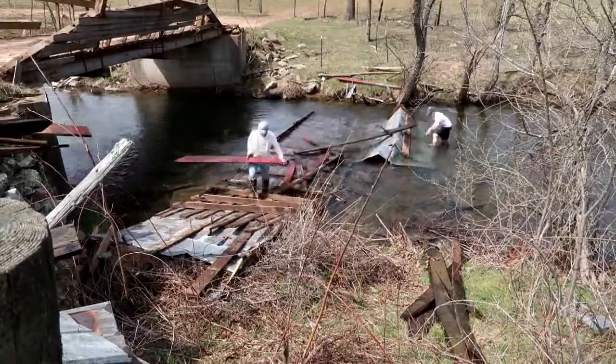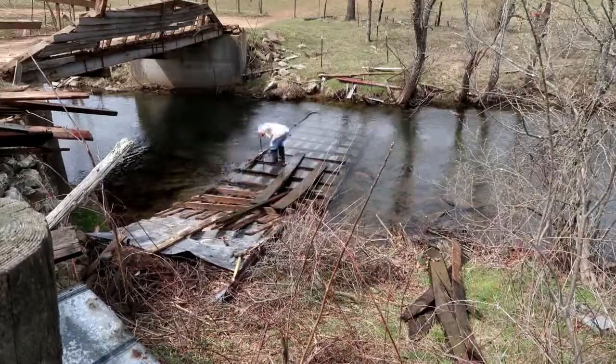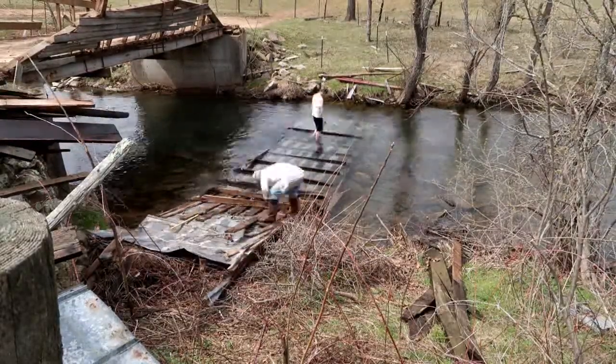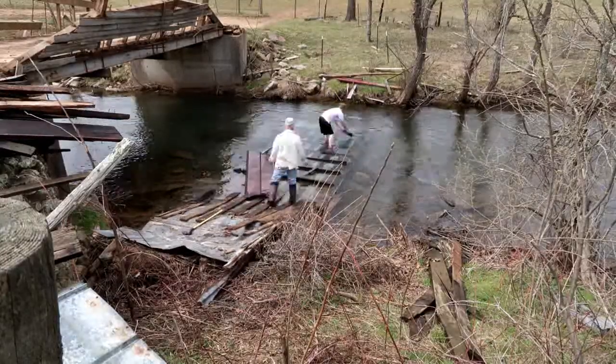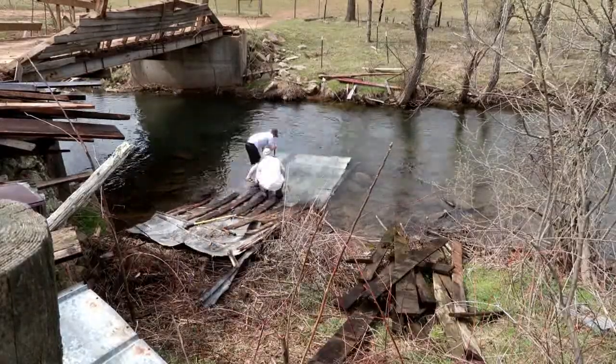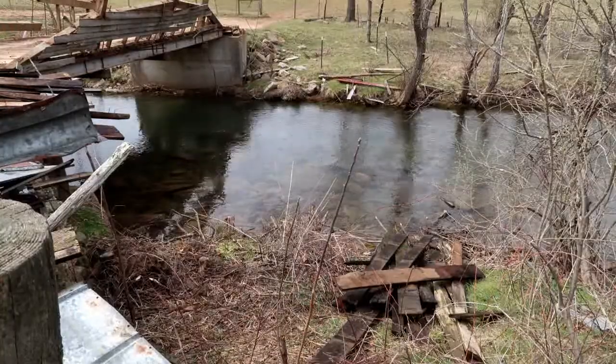One thing I've been considering is buying a bandsaw mill, and if and when I get that it would allow me to use trees cut from the woods in the back of the farm and saw the lumber we need for the bridge. That way everything for the bridge is coming off the farm — not from Home Depot, but from right here.